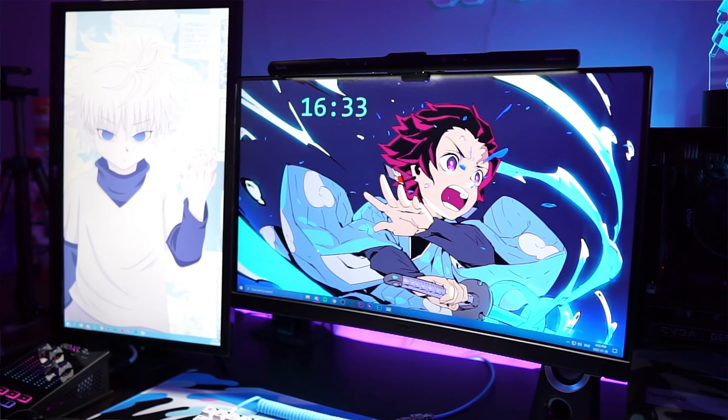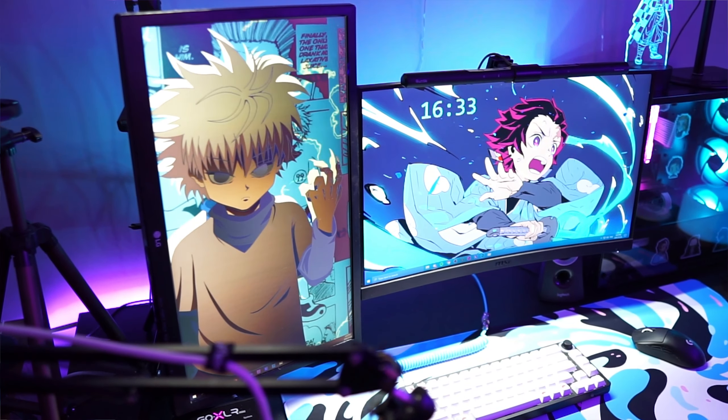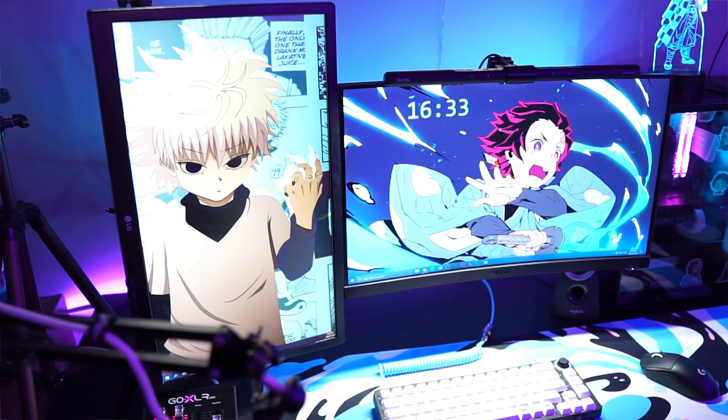For my monitors, my main monitor is an MSI Optix 144Hz curved display, and my second monitor is mounted vertically — it's a normal LG 60Hz monitor, nothing too special. Both are held up by a dual Vivo monitor mount clamped to my desk. I'm thinking about getting a new monitor soon and mounting it just above my main one to have a three-monitor layout, which I think would look pretty dope.